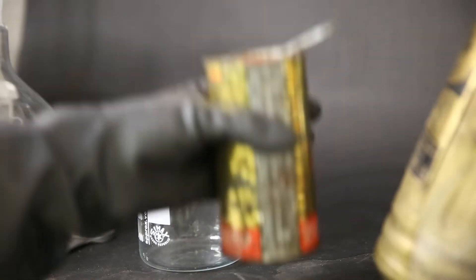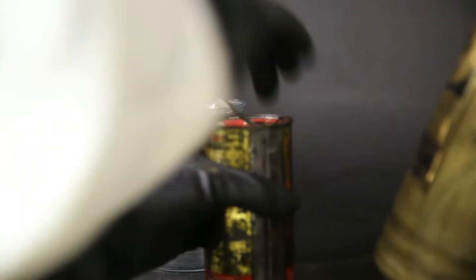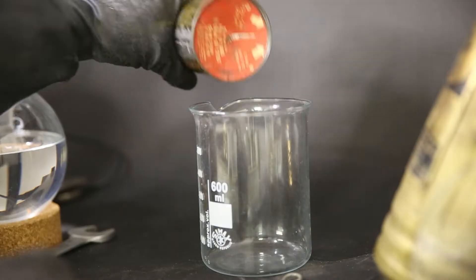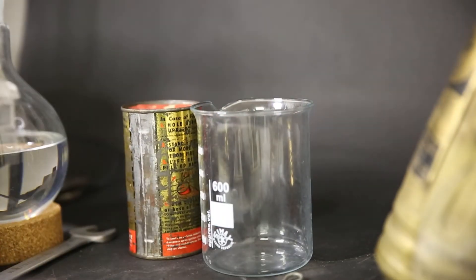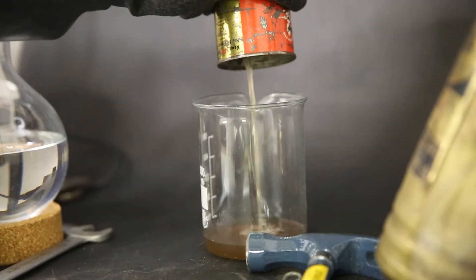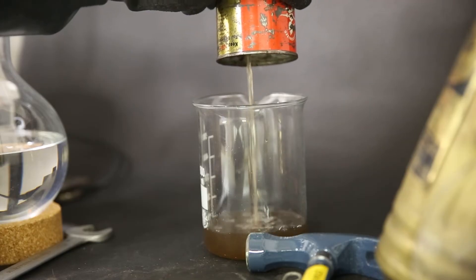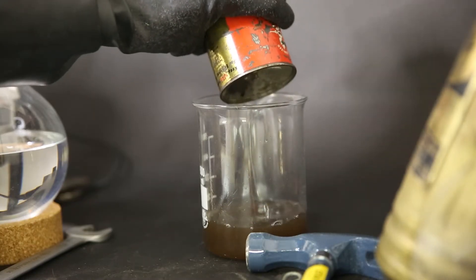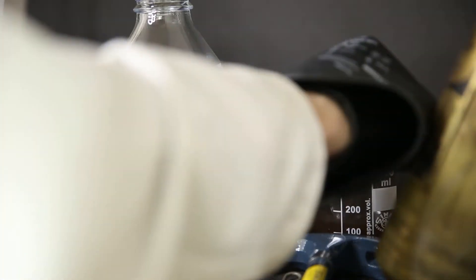Moving on to the pressurized canister — I was afraid this one was going to spray everywhere, so excuse the poor camera work. We can even hear it depressurize, but luckily it did not spray carbon tetrachloride all over my fume hood. There was not enough pressure to push out the carbon tetrachloride, and the hole was too small to let the air in, so I just made a new bigger hole by hammering a screwdriver into the top. Again, we have a dirty liquid coming out, and I added this to the liquid from the second extinguisher so they can be distilled together.